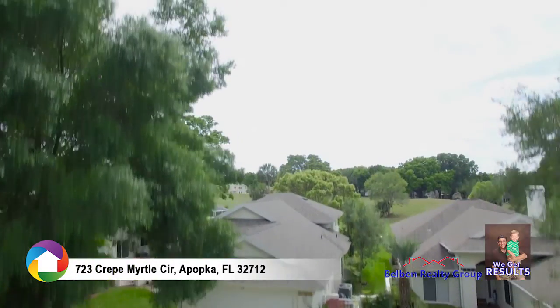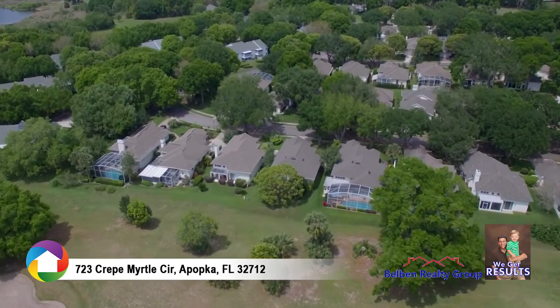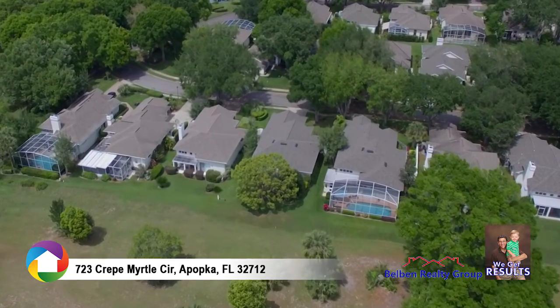Welcome to this well-maintained two-bedroom plus den, two-bathroom home directly on the golf course in the Errol Estate Country Club community.